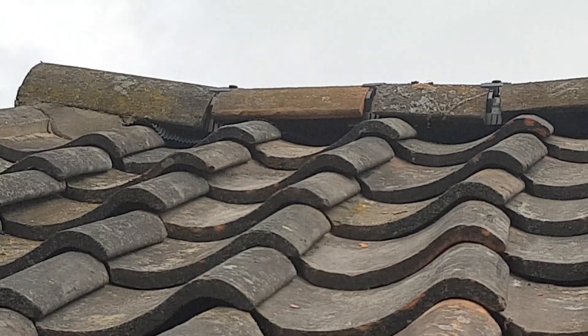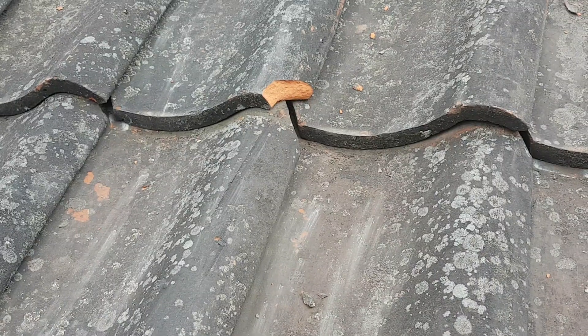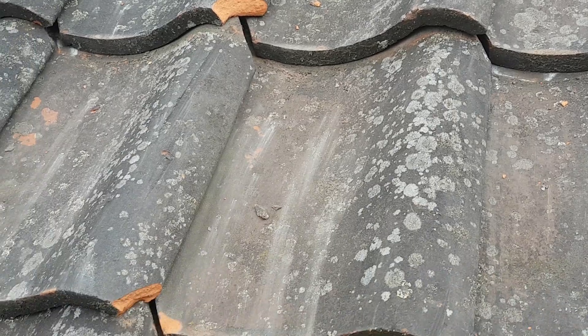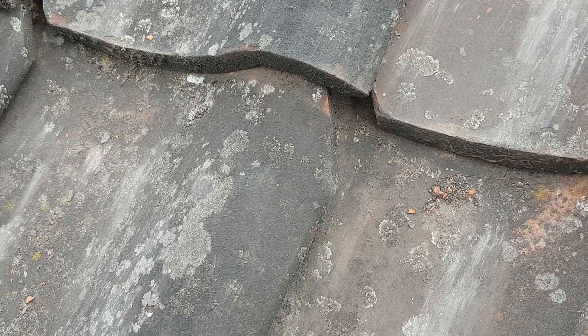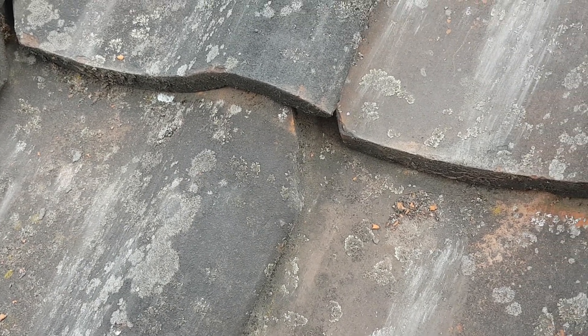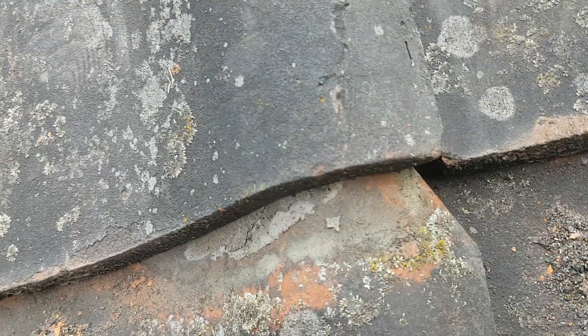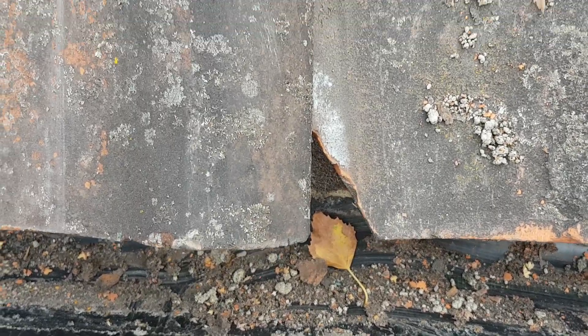Absolute mess up there. I've been informed that it should never have been fitted to this type of tile. There's broken tiles, and every tile has this gap, as you can see here. I've been informed the battening's not been put in the right place, so therefore the tiles aren't marrying up. And it's every single tile like this. There's another example, all the way up here.